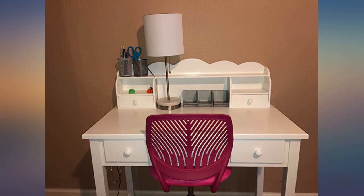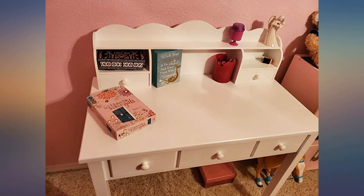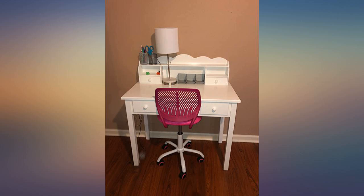This desk is so cute and easy to put together. It's not too big, but just the right size for doing homework. I love that it has a small hutch.